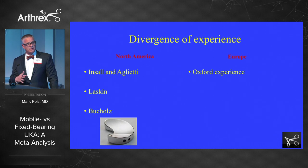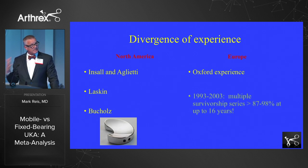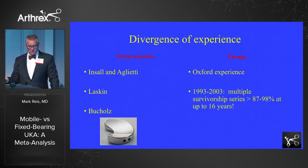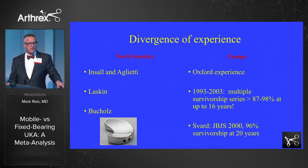But in Europe the experience was different. The English were forging ahead with their Oxford prosthesis — just like Winston Churchill: if you're going through hell, keep going. They continued to gather data, and around the turn of the century there was 16-year data showing excellent results, up to 98% success. The study that really got me interested was by Savard at the turn of the century. He showed in a series of about 400 patients that there was 96% survivorship with the Oxford prosthesis at 20 years.